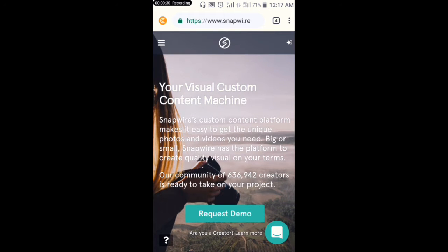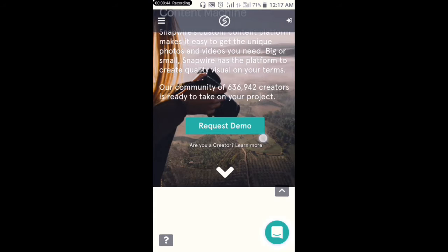The site link is www.snapwire. This site pays you 75 dollars per picture upload — if you upload a picture to the site, you'll be given 75 dollars cash.